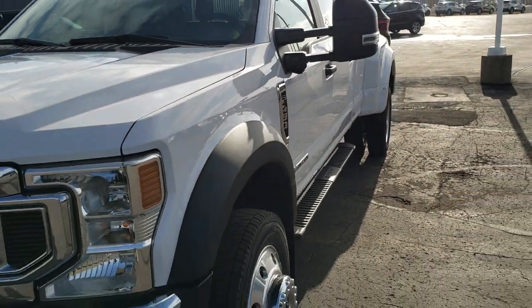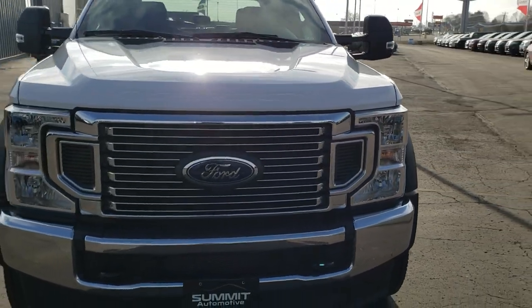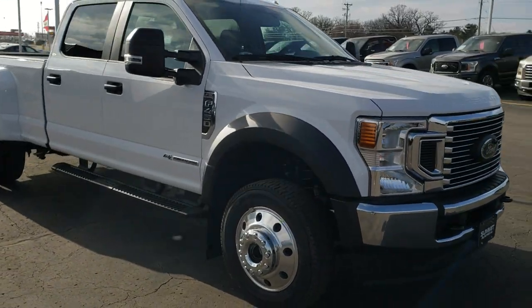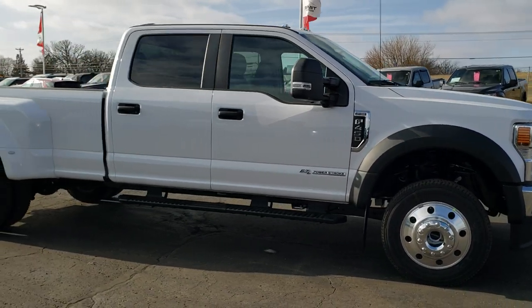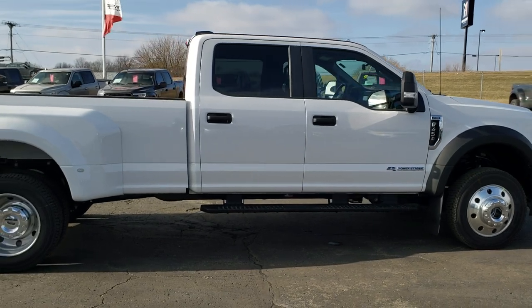Oxford White is the color and we'll go around one more time. I'd personally like to thank you for checking out the video today, and hopefully from this HD video you will have been able to check out the truck, learn a little bit about it, and see it from all the different angles.